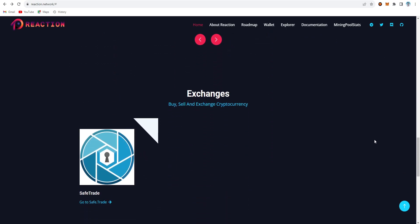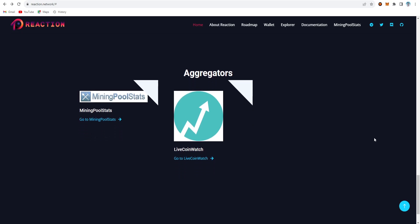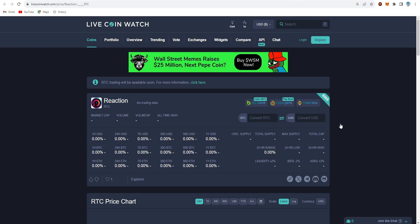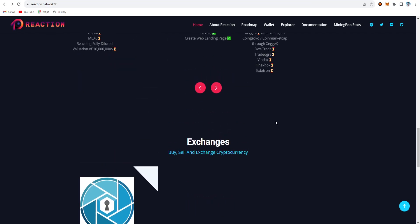Right now, the only exchange available is SafeTrade. The coin is listed there along with mining pool stats. I searched for the Reaction price on Google but it's not on CoinMarketCap, and only LiveCoinWatch has it listed — though it shows zero data. On SafeTrade the current price is 0.003, which is down 25% since it was newly launched there.